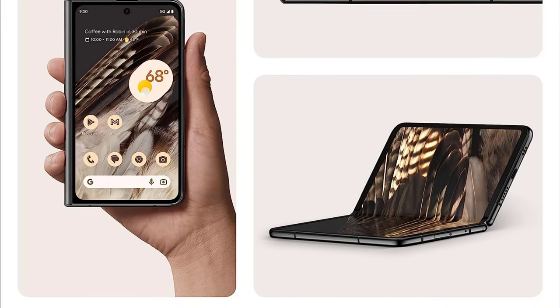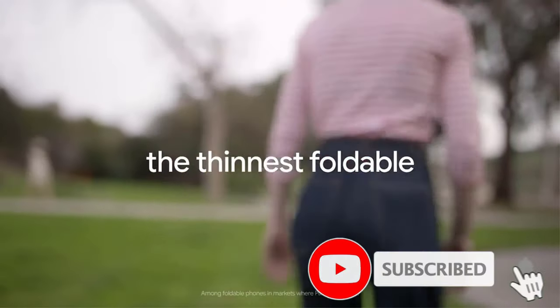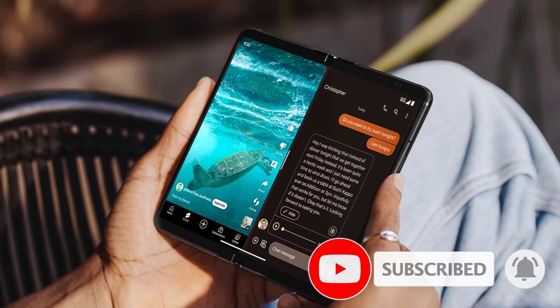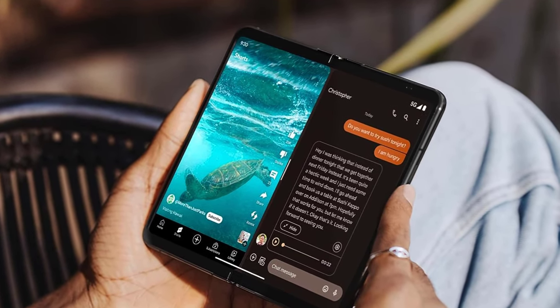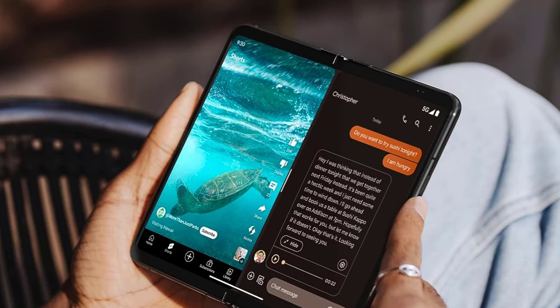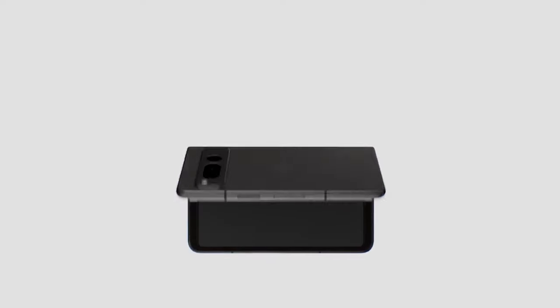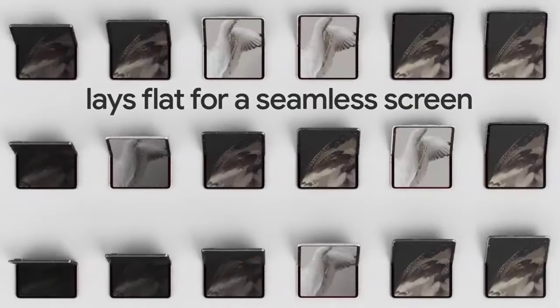Unfortunately, this comes at an insanely high cost — you probably shouldn't spend $1,799 on a smartphone. There's also cause for concern about durability with these folding devices. Still, it's a great showcase of where phones are heading next. Read the Best Folding Phones Guide for more options.